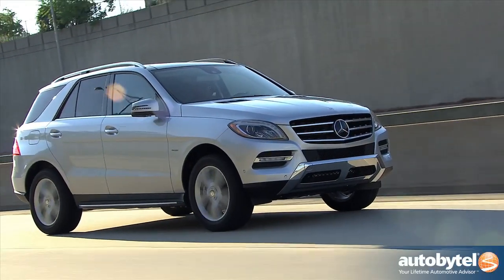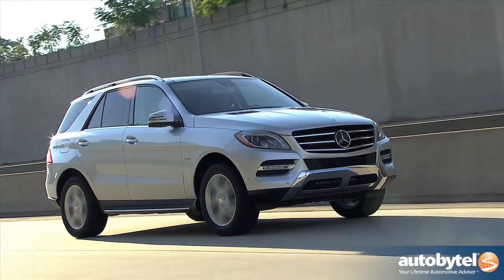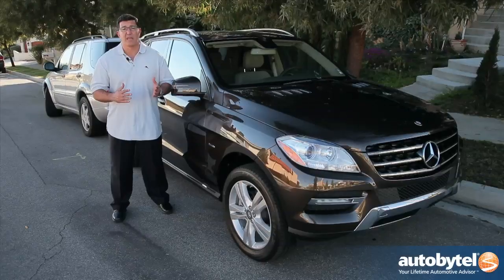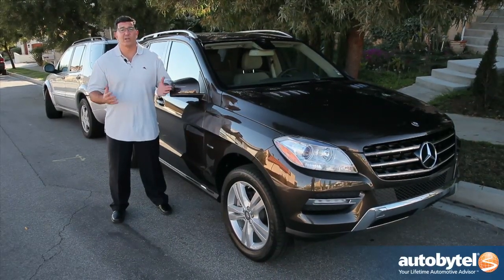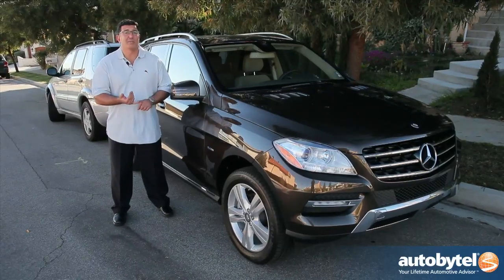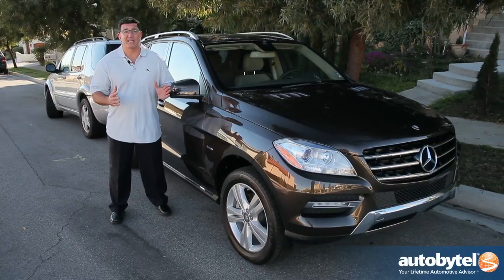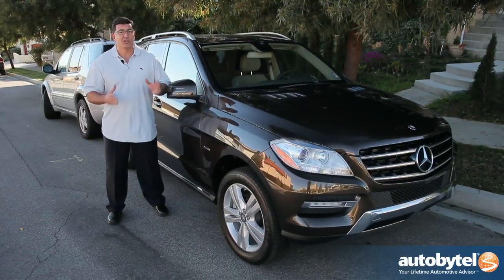Mercedes-Benz can take credit for introducing — arguably inventing — the luxury SUV segment to America and to the world, for that matter. Before they came around, there were no luxury SUVs. Today, Porsche makes an entry. If you're a luxury brand, you're playing in this market.